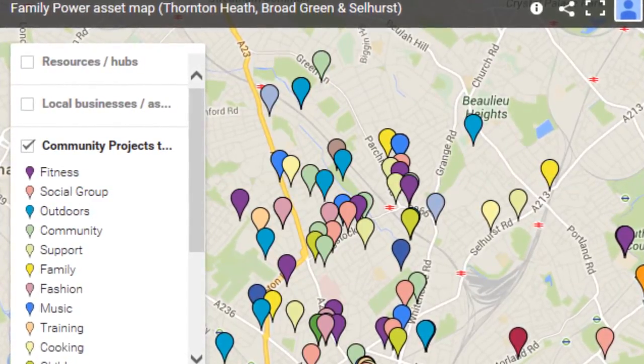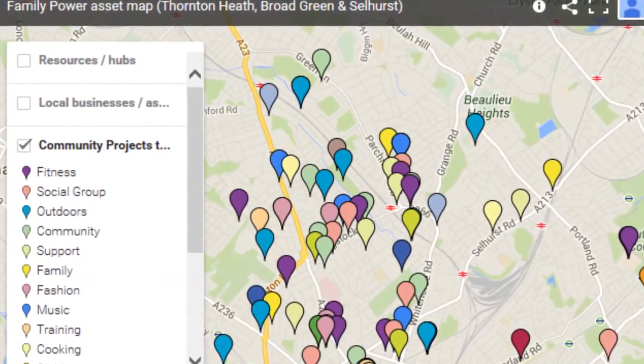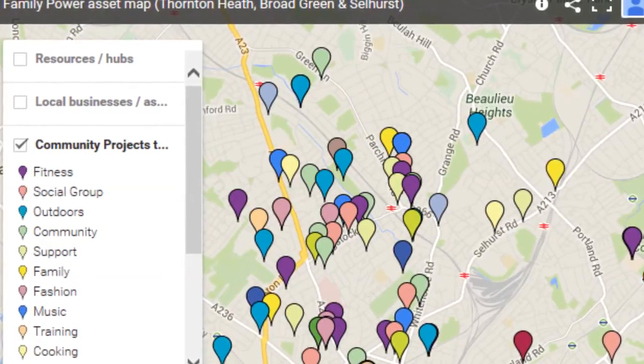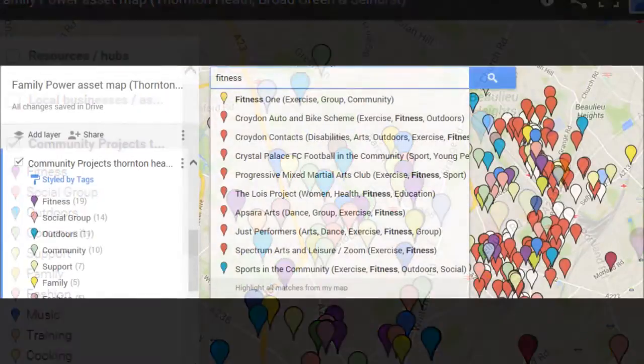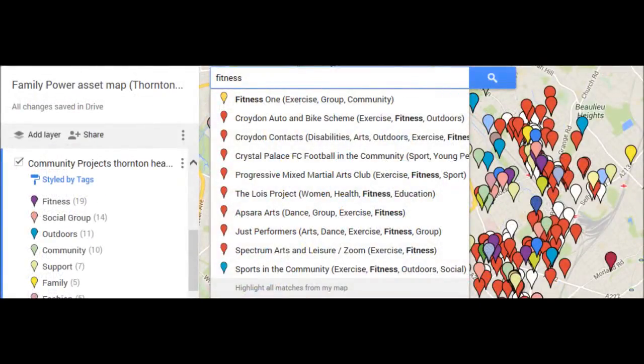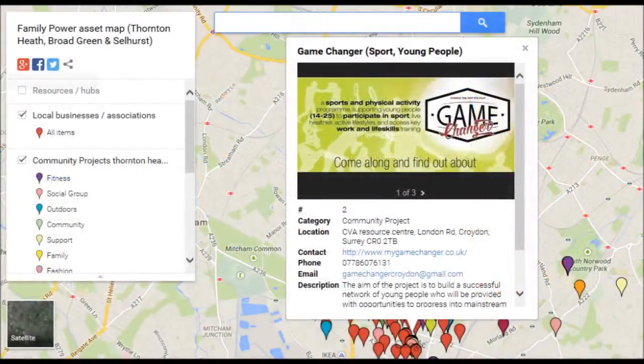So I can show parents, when I'm talking to them, what there is to offer within the community, north of the borough. If somebody wants fitness for their son or daughter, there are projects on the asset map that I can signpost them to. You have things like Kickstart, which is a local project, and Game Changer, which is a new local project that can all be accessed.